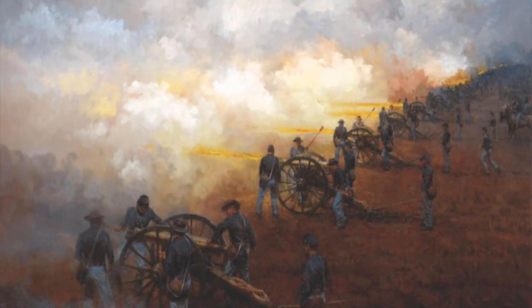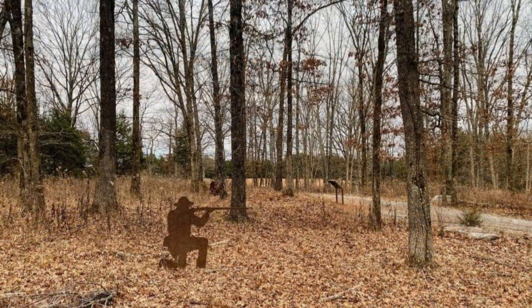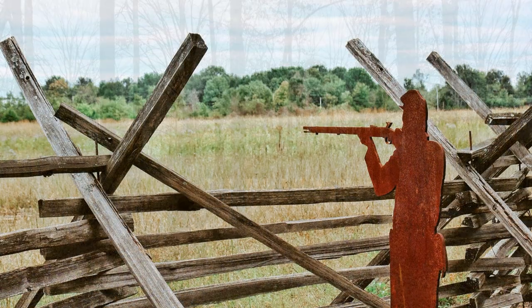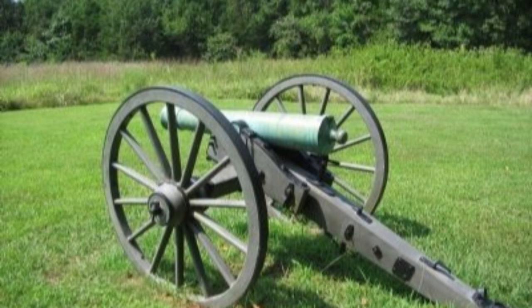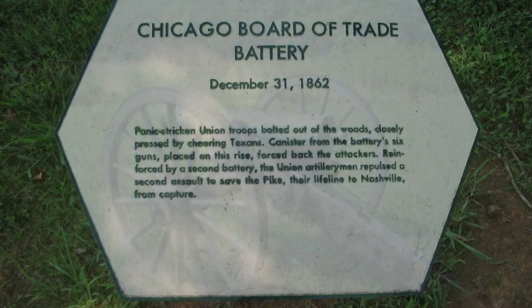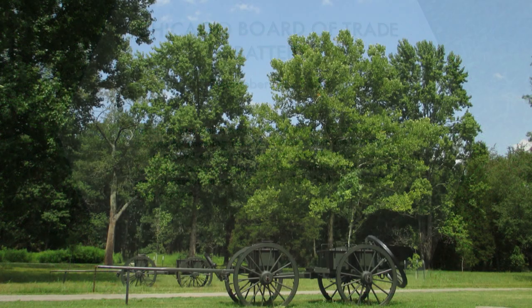Union General William S. Rosecrans understood that an army on the march was only as good as the roads that carried them. To address this, he ordered that two men from each company in the army be selected for their skill with an axe and a shovel to serve in a Pioneer Brigade. The Pioneers built and repaired roads, bridges, and fortifications. When the army encountered the enemy, they were to return to their original units and take up arms.